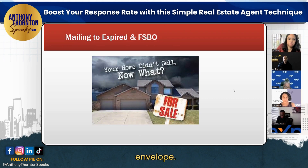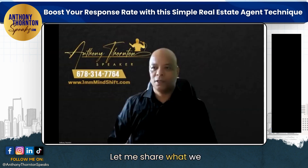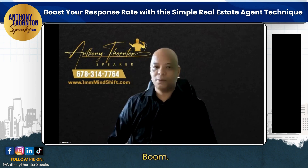Let's talk about an envelope — how do we get it open? What do we mail? Let me share what we actually send out for those of you that are new here. Let me put my screen back up.